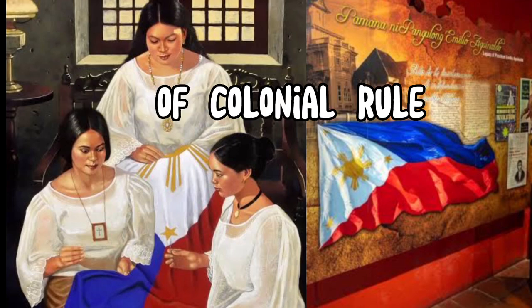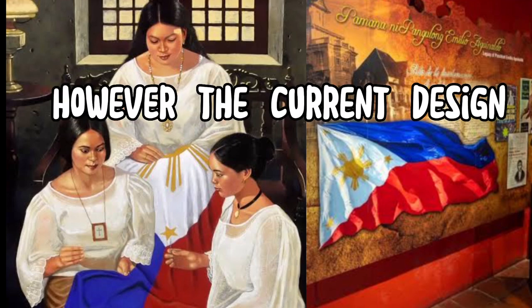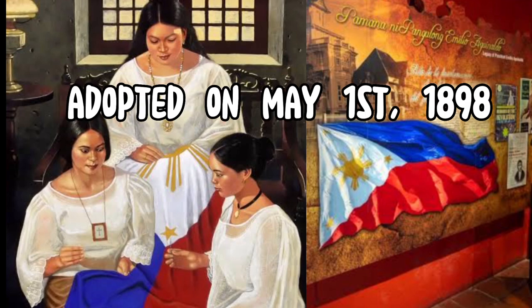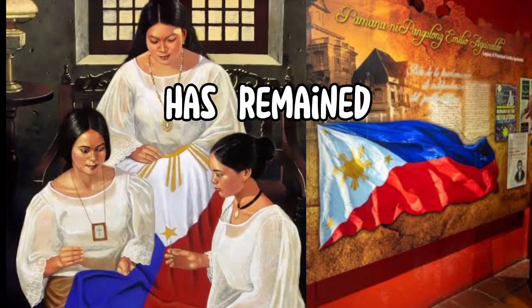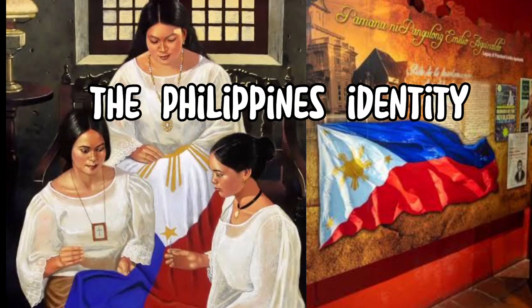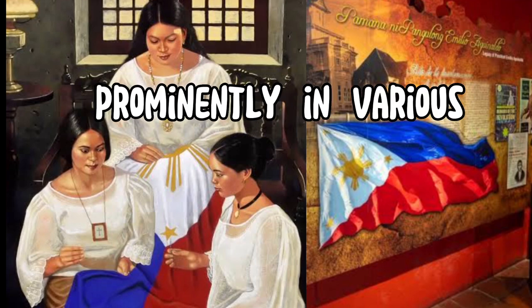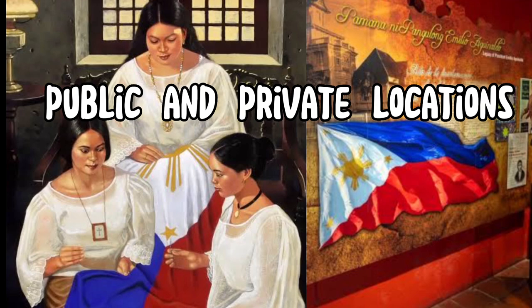The Philippine flag has undergone several modifications throughout history, particularly during periods of colonial rule and changes in the country's governance. However, the current design, adopted on May 1, 1898, during the Philippine Revolution, has remained largely unchanged and continues to represent the Philippines' identity and national pride.